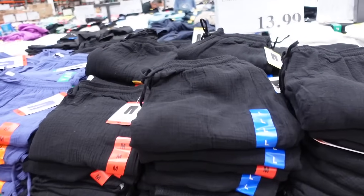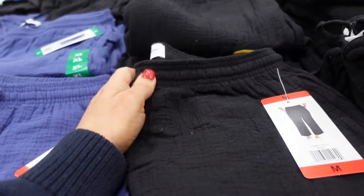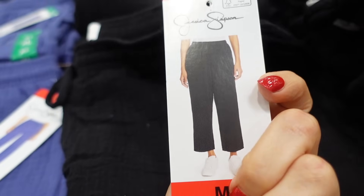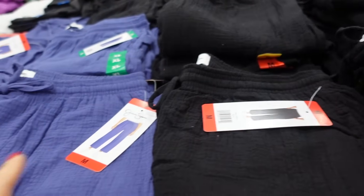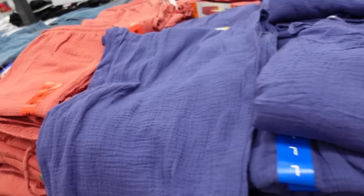These are pants from Jessica Simpson. They have the elastic waistband with a drawstring, wider leg, three-quarter length, nice and relaxed. In the black, there's also blue and coral, and they're $13.99.